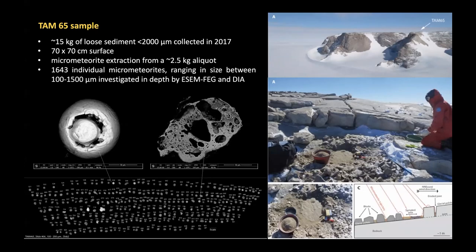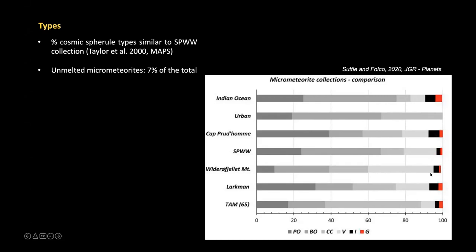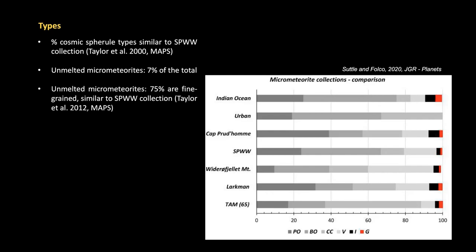The type distribution shows that the relative proportions of cosmic spherule types are similar to the South Pole water well collection. About 70 percent of the total consists of unmelted micrometeorites — a notable difference relative to the Concordia collection. Within the unmelted micrometeorites, 75 percent are fine-grained, which is similar to observations from the South Pole water well collection by Susan Taylor in 2012.